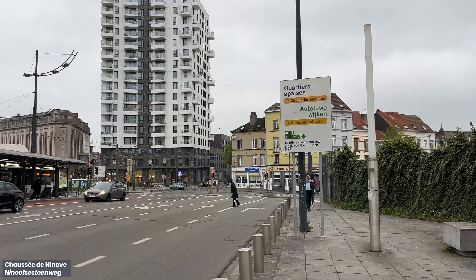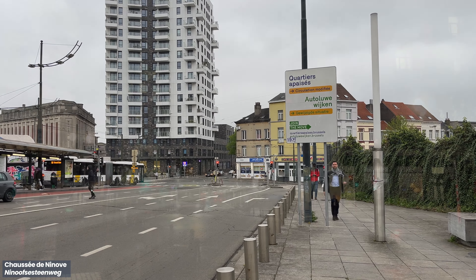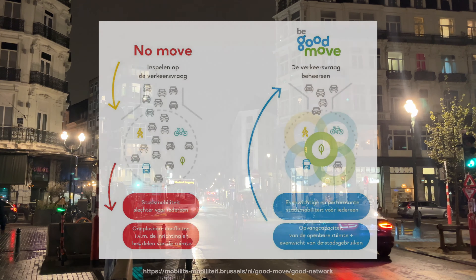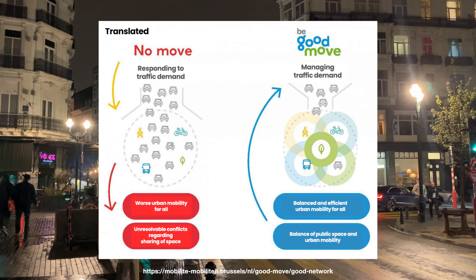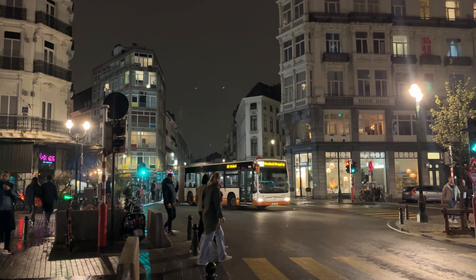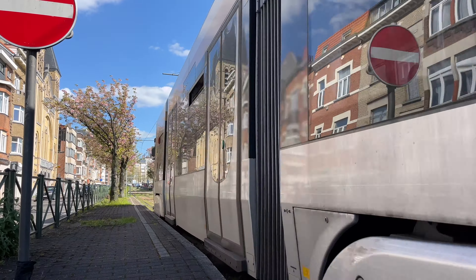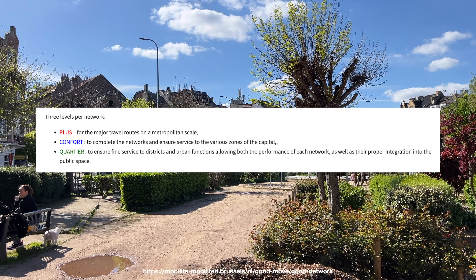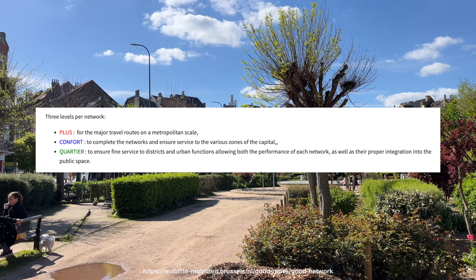Making Brussels cycling friendly is part of the Good Move Plan — aimed at not just creating a good transportation network, but also good neighbourhoods to improve residents' quality of life. It acknowledges that car-centric roads aren't the future. To tackle this, a planned network of routes for different modes of transportation was created. Three tiers were used: Plus for long distance travel, Comfort to complement the Plus routes, and District for short distance travel within the neighbourhood.